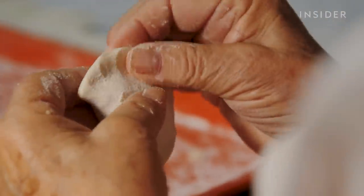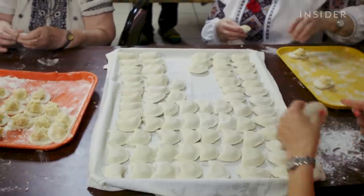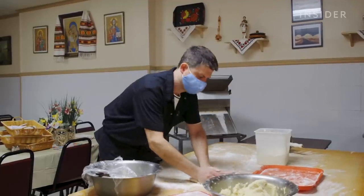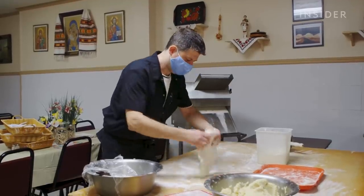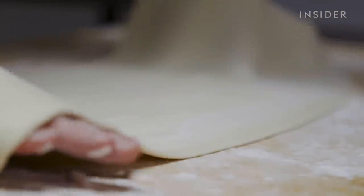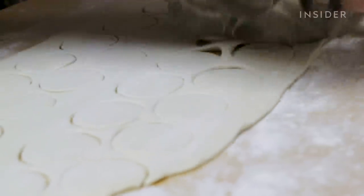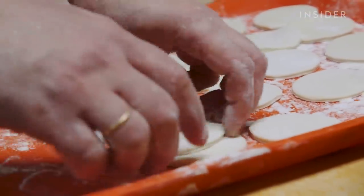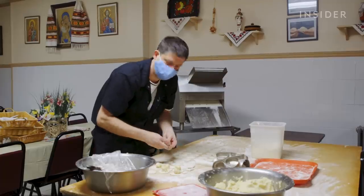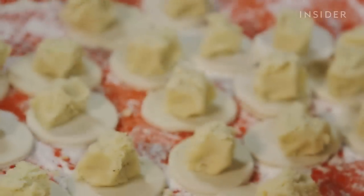Or in Ukrainian, we say vareniki. But in some parts of Ukraine, they say pierogi — so the boss is right. Dima starts by making the outer layer — the dough — then uses a roller to make circles and puts the filling on: potato, onion, cheese, butter, salt, black pepper. That's it.